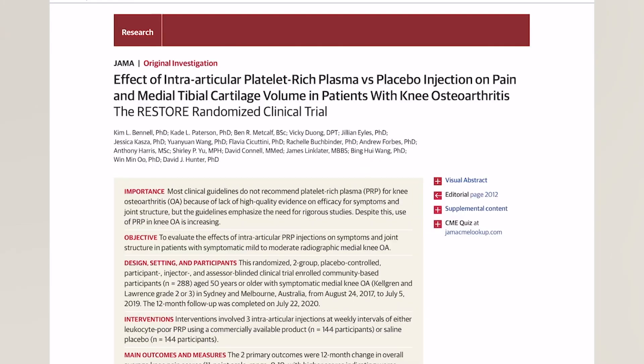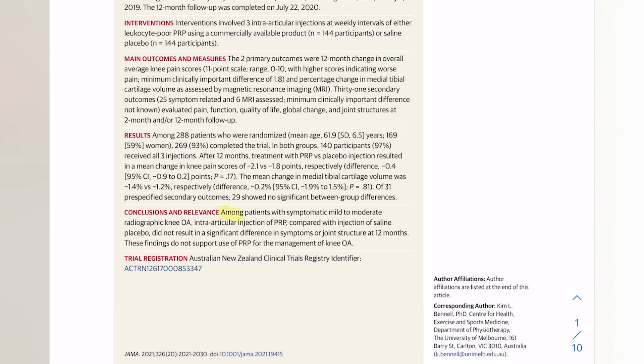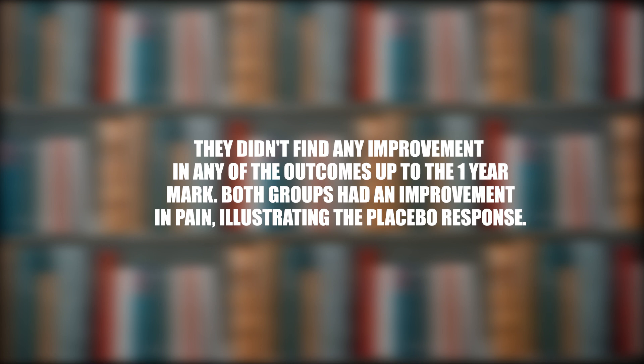I cannot say with confidence that it did provide meaningful clinical improvement. There was another study done in Australia comparing PRP and saline in a blinded study, so patients didn't know what they were getting. They looked at improvement in cartilage growth, followed by improvement in pain and function. The results did not show any improvement in any of the outcomes up to the one-year mark. Both groups had an improvement in pain, illustrating a placebo response.